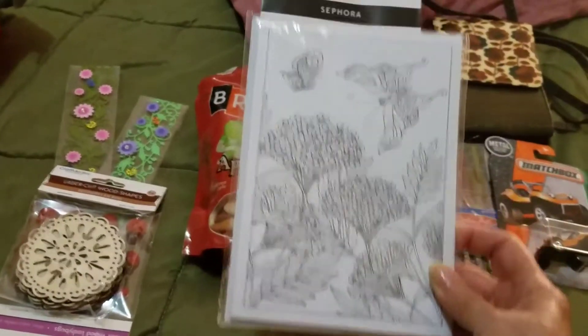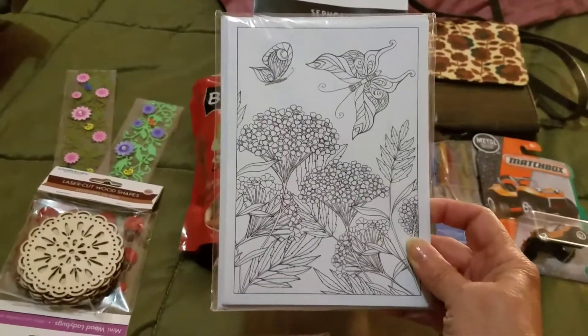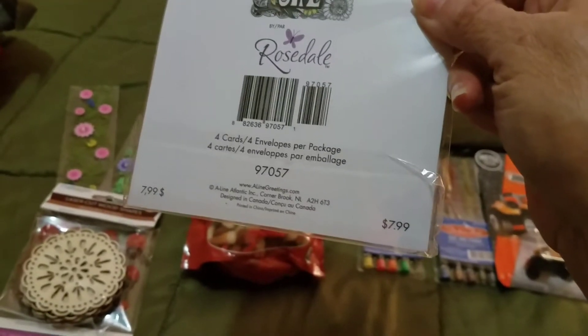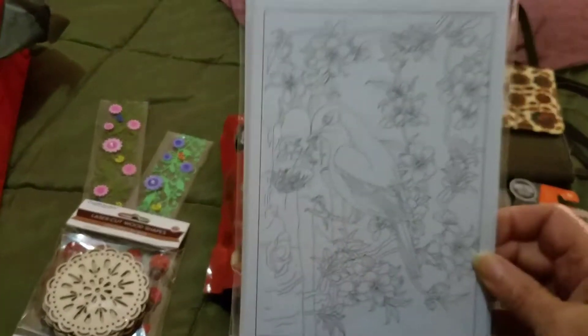I found this at the 99 cent store for 99 cents — these are cars that you color, and they're so pretty. The original price was $7.99, so from $7.99 down to $0.99 — pretty big difference! And I got another set.